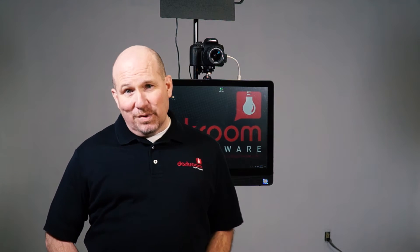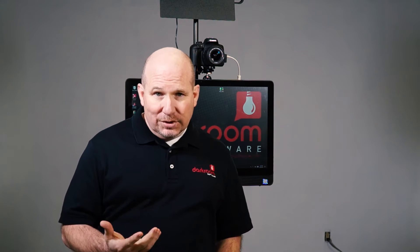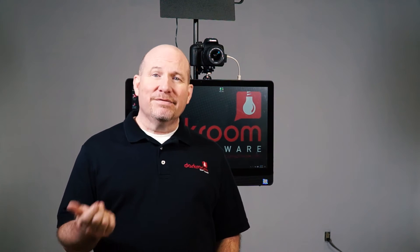Hi, I'm Wally with Darkroom Software. I want to talk to you just a little bit today about troubleshooting and tech support and how to take full advantage of Darkroom Software's world-class tech support. I'm really proud of our tech support department. Most calls are returned within an hour or less and we really take care of our customers when it comes to tech support.